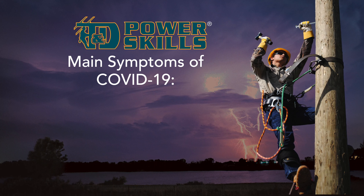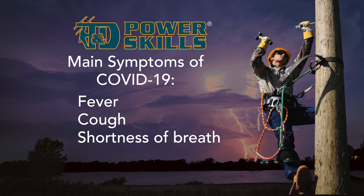By using common sense and staying aware of both your own health and the health of those around you, we can work together to slow the spread of this infectious disease and keep our most vulnerable populations safe. You might be wondering what symptoms to watch out for with COVID-19. The three main symptoms are fever, cough, and shortness of breath.